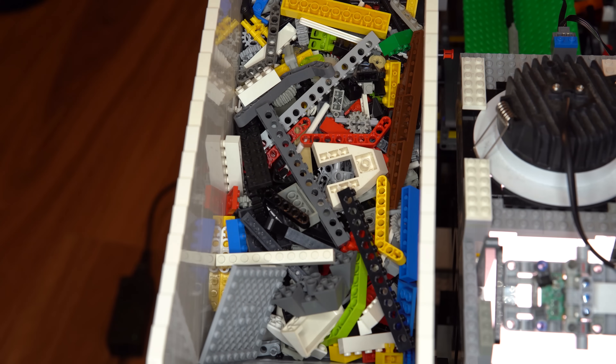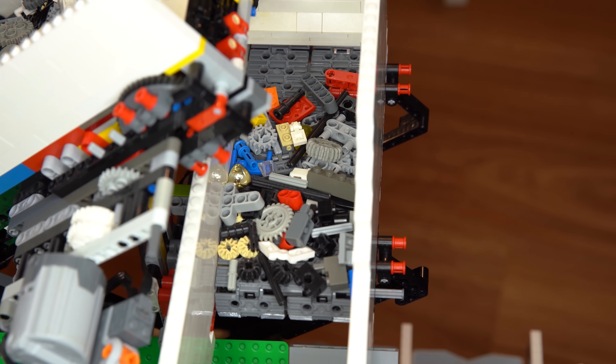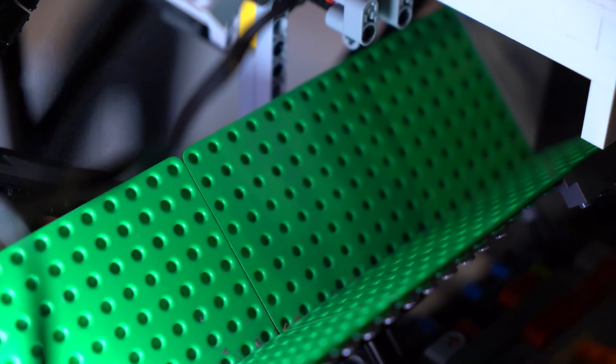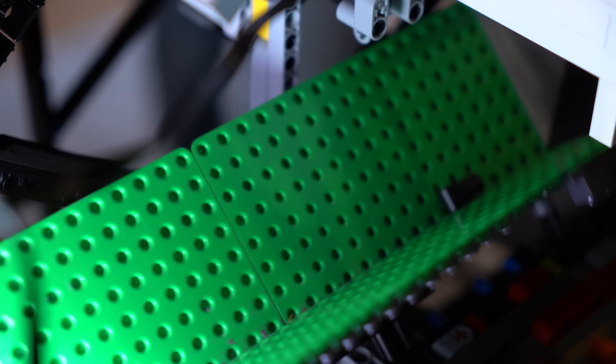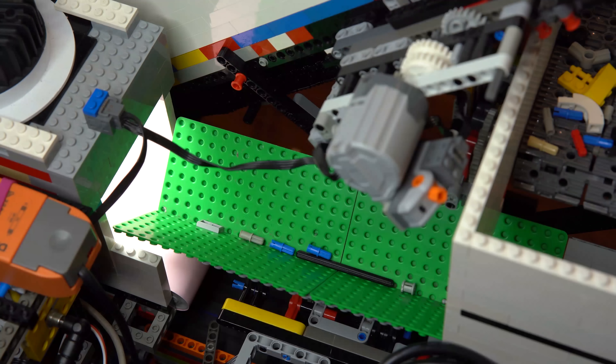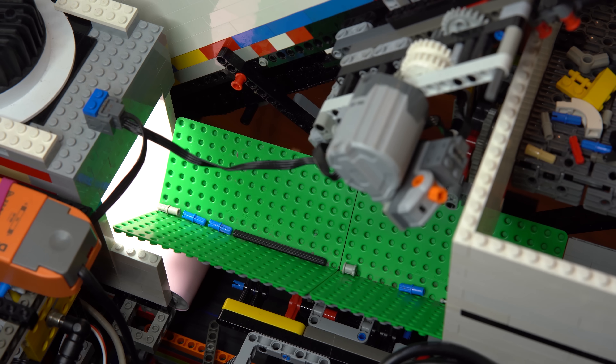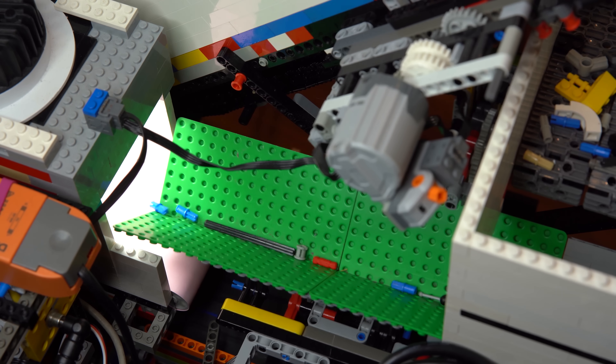The input bucket has a belt that slowly pushes all the parts onto a secondary belt, which then feeds parts onto the vibration feeder. The vibration feeder uses LEGO's most insanely fast motor and an offset weight to shake the parts around so they don't sit on top of each other. Using three stages like this gives a pretty consistent flow of parts into the next section, the scanner.